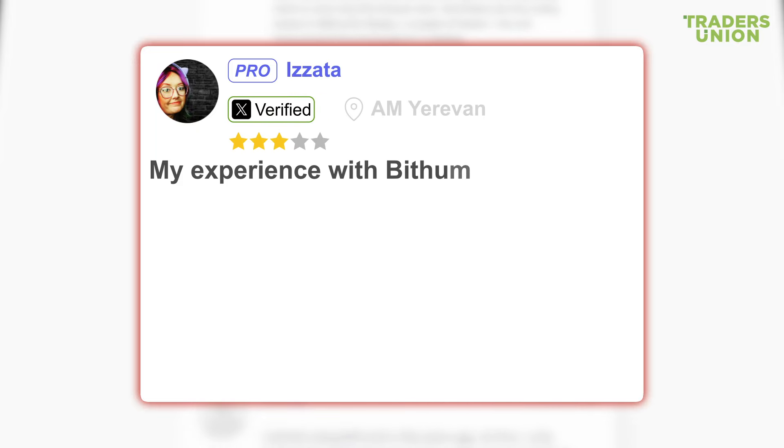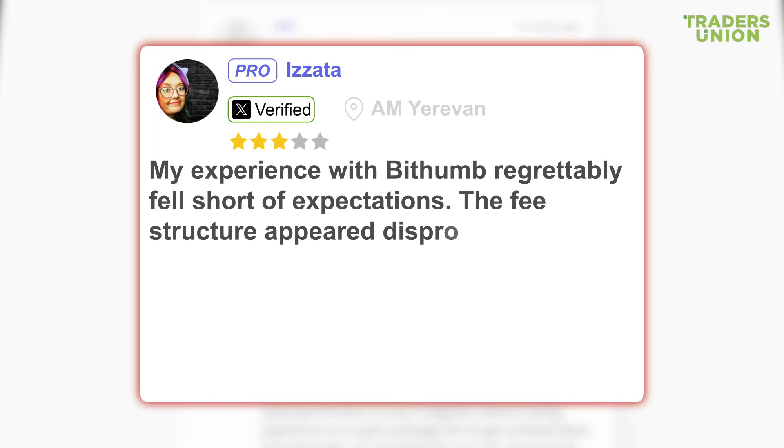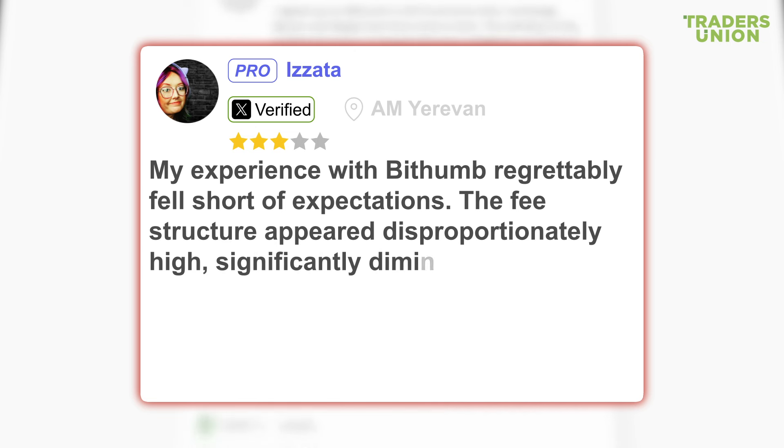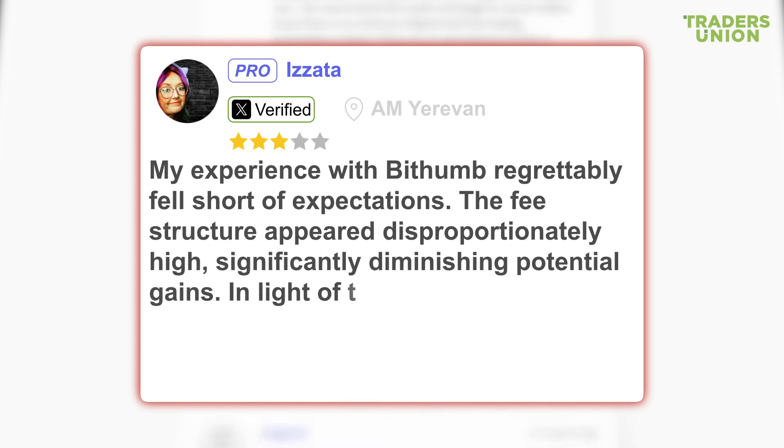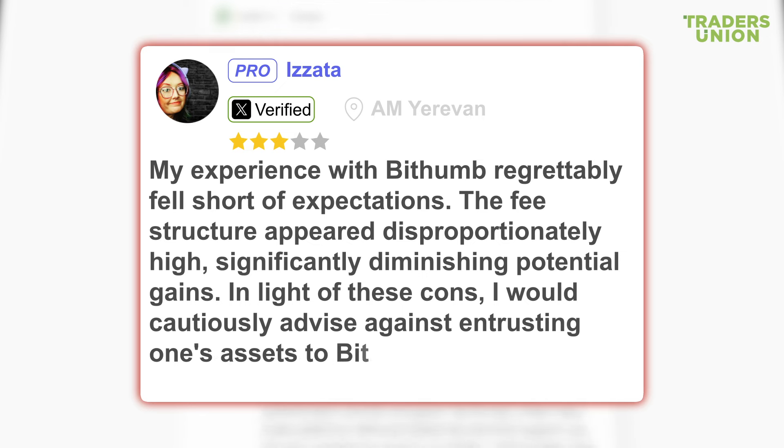Another user writes: My experience with BitHum regrettably fell short of expectations. The fee structure appeared disproportionately high, significantly diminishing potential gains. In light of these cons, I would cautiously advise against entrusting one's assets to BitHum.